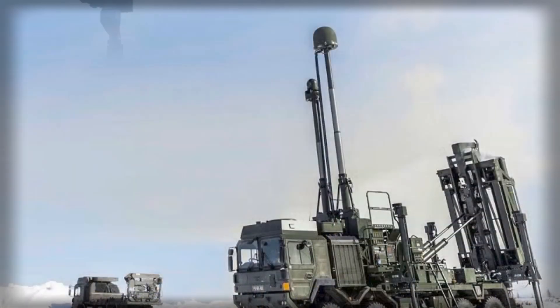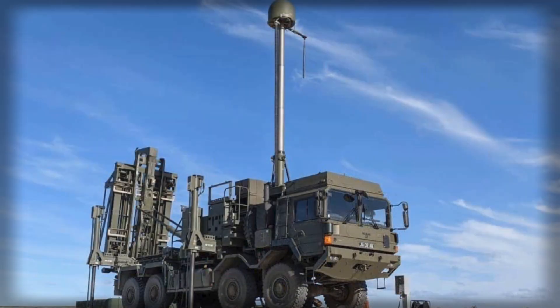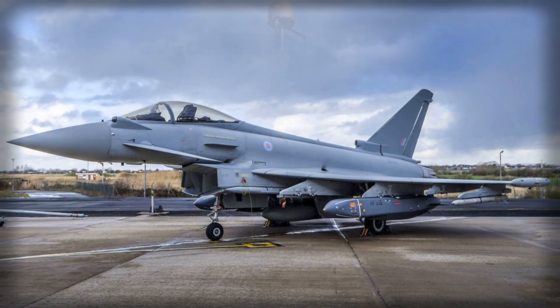The sensing layer is anchored by Saab's Giraffe AMB, a 3D C-band radar prized by expeditionary units for its one-second revisit rate and robustness in the cluttered physics of coastal airspace. In the South Atlantic, where maritime ducting, spray, and hard winds can degrade lesser sensors, a mast-mounted antenna and smart processing keep small or low-flying objects from slipping below the horizon of attention.